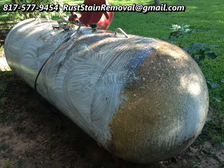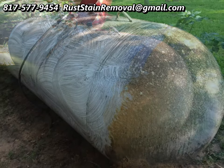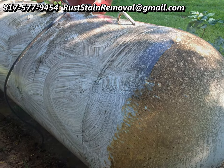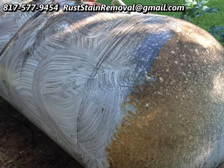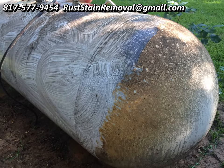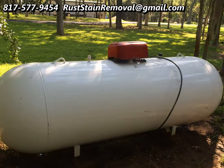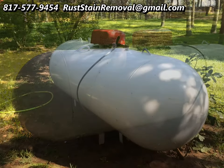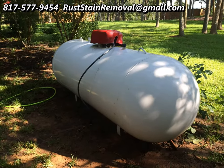So if you have any problems with rust stains from fertilizer stains on your sidewalks, driveways, patios, well water stains, or radiators from vehicles, I can take care of all those for you. Just give me a call. Thanks for watching this video, and you all have a great day — bye-bye!